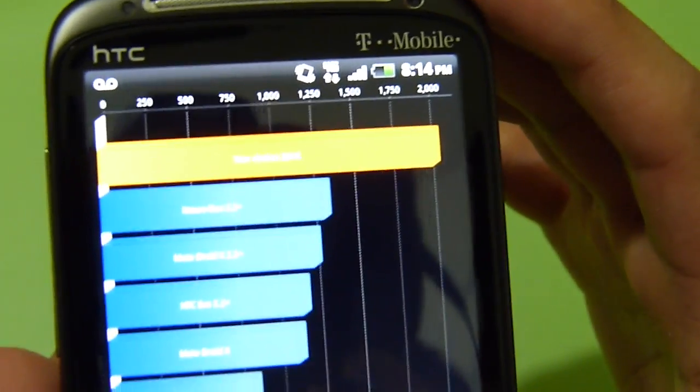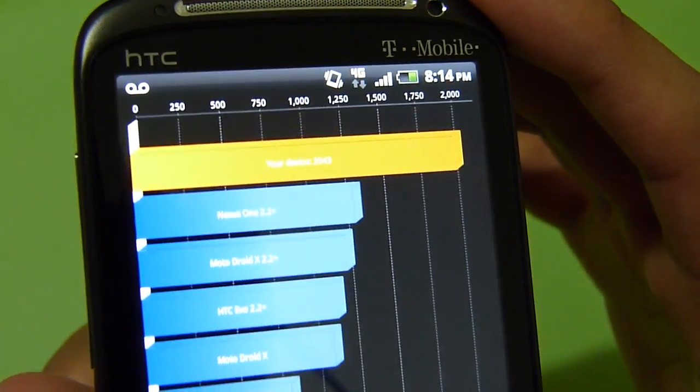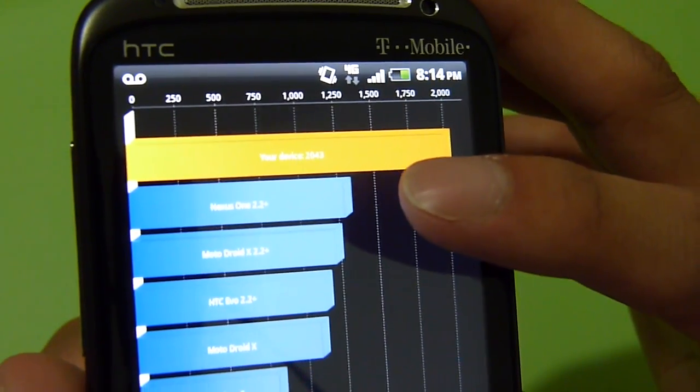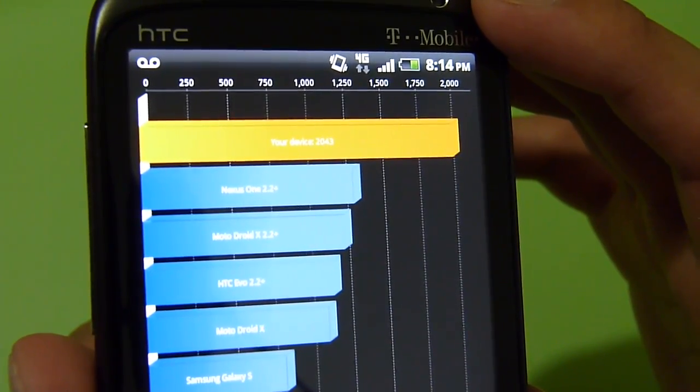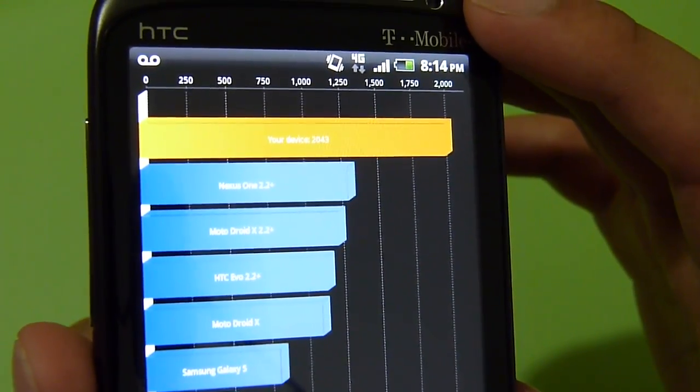It looks like it put in a score of 2043 on Quadrant, which is better than some previous devices — the Nexus One, Motorola Droid X, and the HTC Evo 4G, all on Android version 2.2 and up.